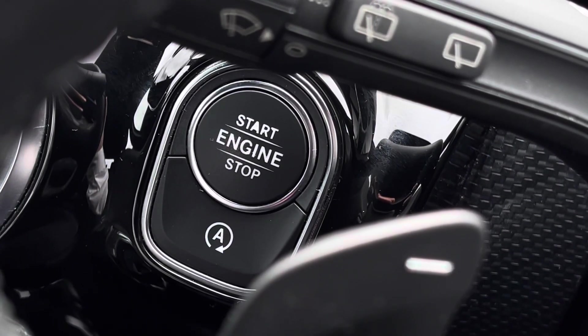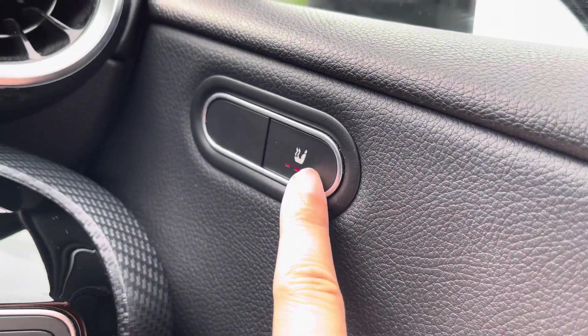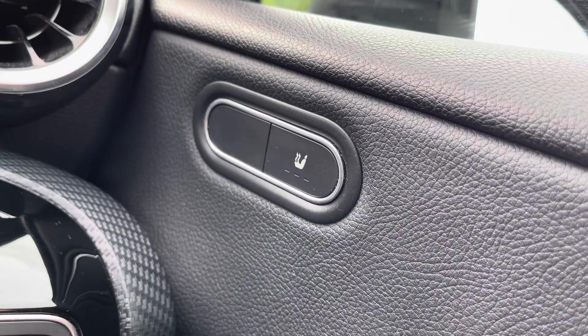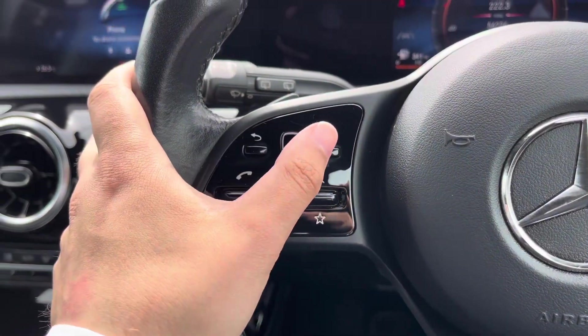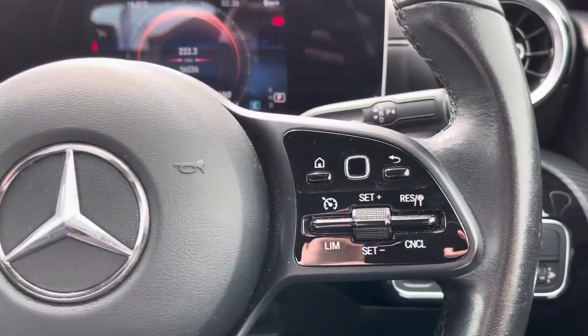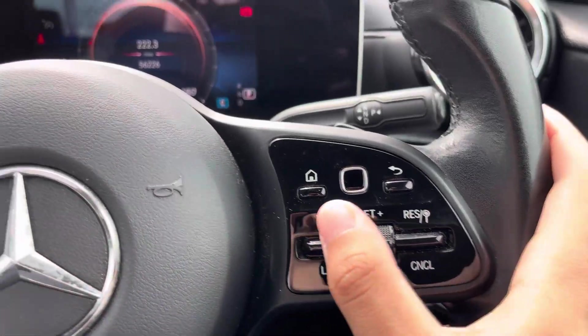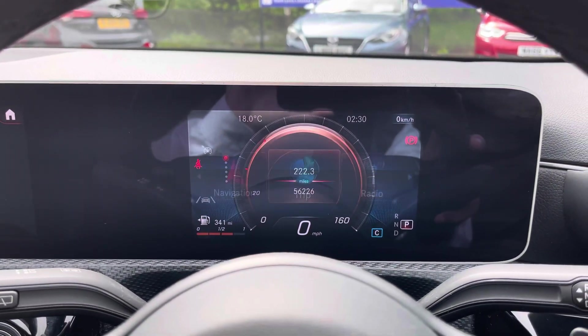Keyless ignition makes the driver's start-up process all the more simple, and you'll find toggles for your heated front seats on the inside of your interior door cards. Your multifunction steering wheel offers a variety of controls over various features. You can even navigate your main display on the left side of the wheel while on the move. Over on the right side of the wheel you'll find your cruise control and speed limit settings, as well as the ability to navigate your digital driver cockpit.